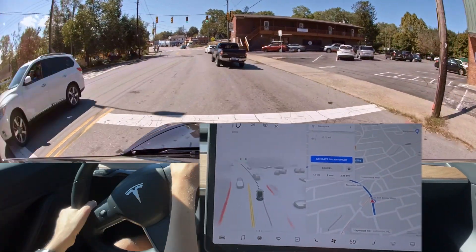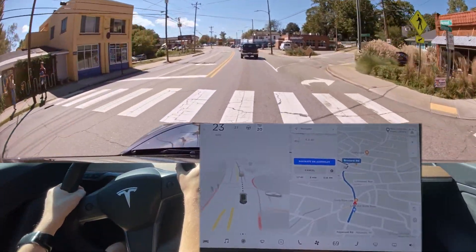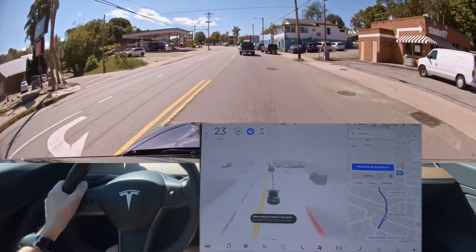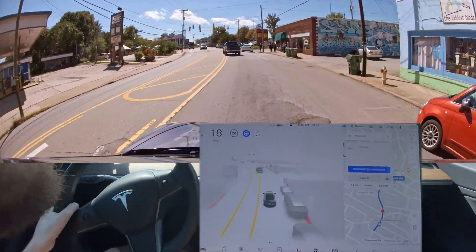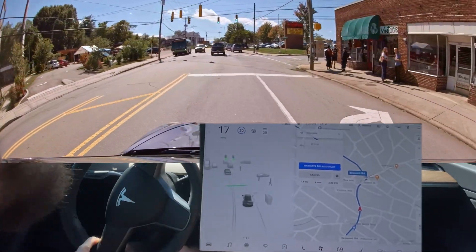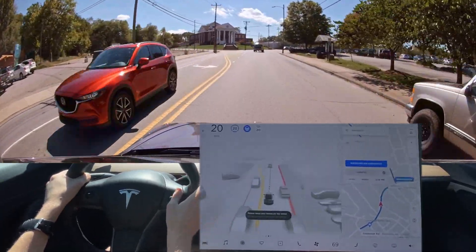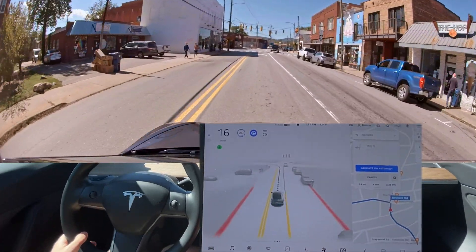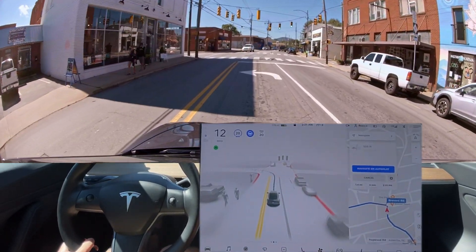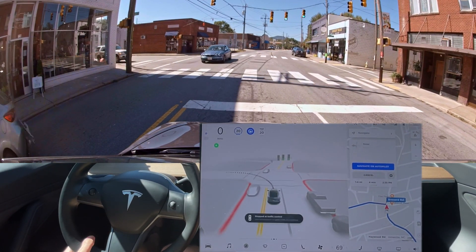Again it gets in the wrong turn lane. Again, the car doesn't get the excuse that I'm not super familiar with this area so I don't know the turns very well. I disengaged by accident because I was trying to avoid that pothole, which didn't work. So right here is the correct turn — now turn left onto Brevard Road.